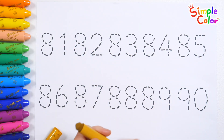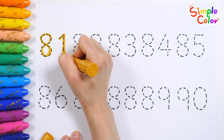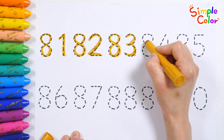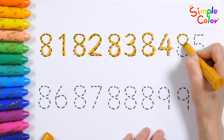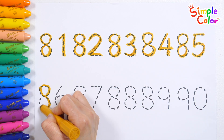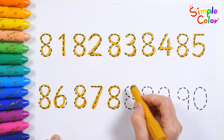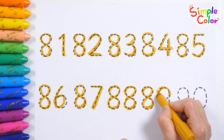Trace the dotted lines and practice writing and reading numbers. 81, 82, 83, 84, 85, 86, 87, 88, 89.